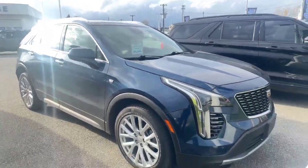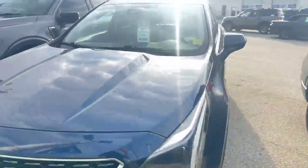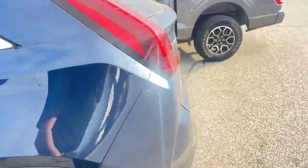So this is our Cadillac XT4 that just hit our lot. Beautiful, beautiful condition — beautiful vehicle. It's got about 64,000 kilometers on it. It is an all-wheel drive SUV.